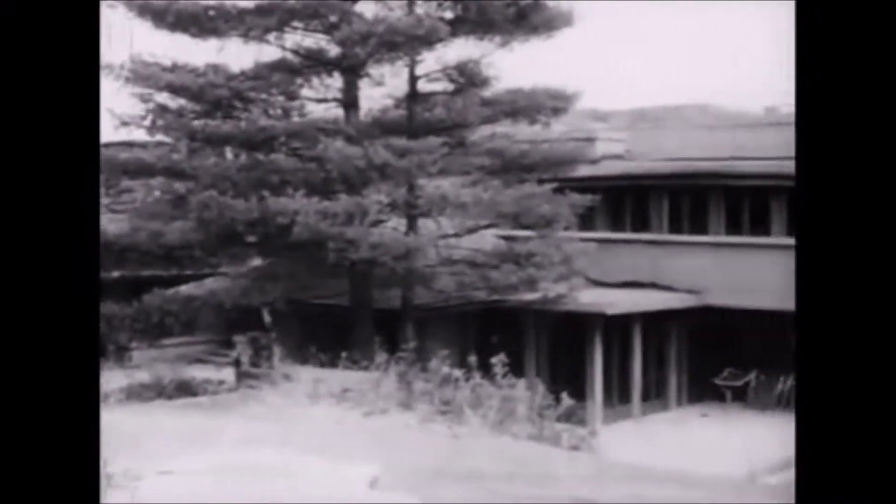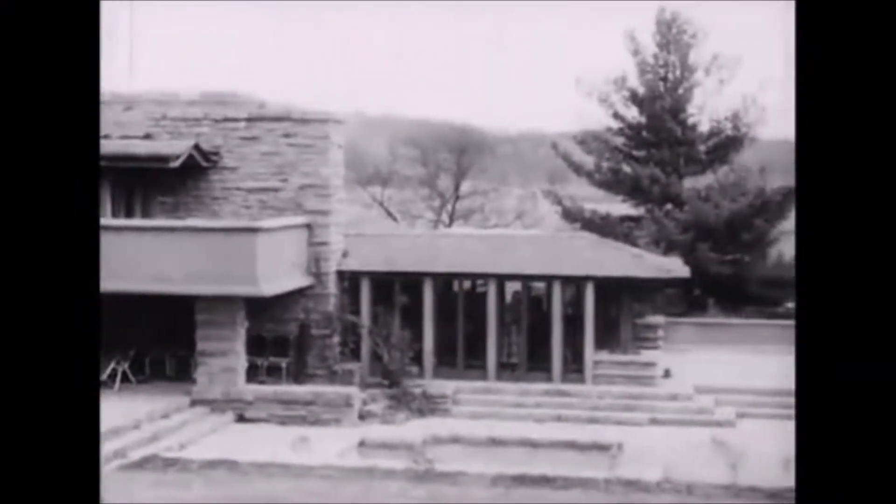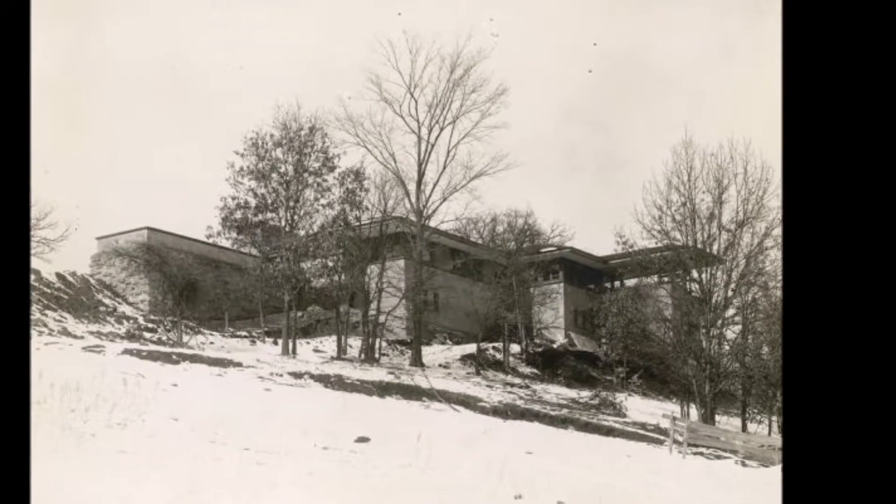Frank Lloyd Wright is definitely one of my favorite architects. He was born in Wisconsin in 1867 and is famous for his designs in the Prairie School and Usonian styles. Taliesin was his primary home and studio throughout his life. The Wright family had owned this land, and his maternal grandfather was one of the first settlers in the area, which is one of the reasons he moved here from his practice in Oak Park, Illinois.